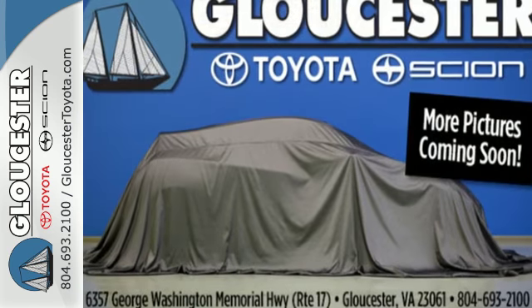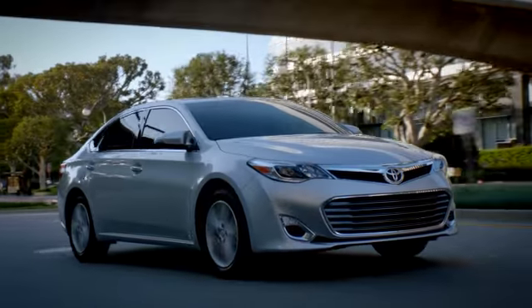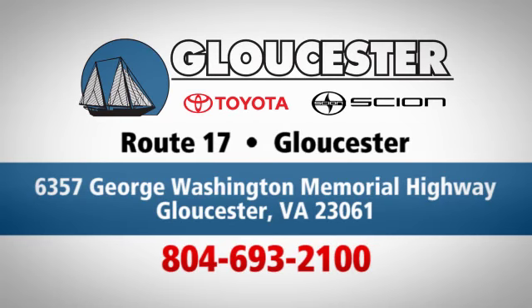Hurry in today and take this sophisticated 2015 Sonata for a test drive. Come in, call, or click. An unmatched customer experience is waiting here for you. Conveniently located at 6357 George Washington Memorial Highway in Gloucester, Virginia.